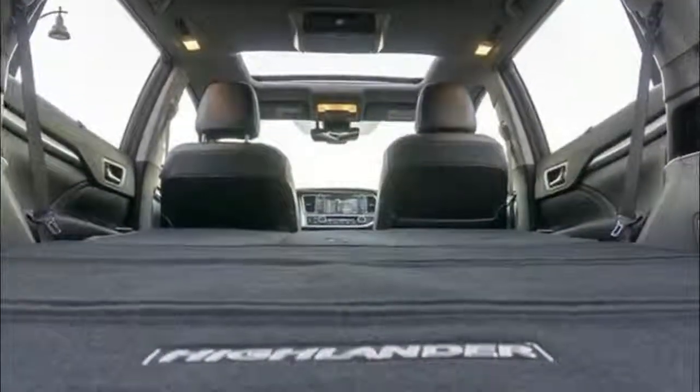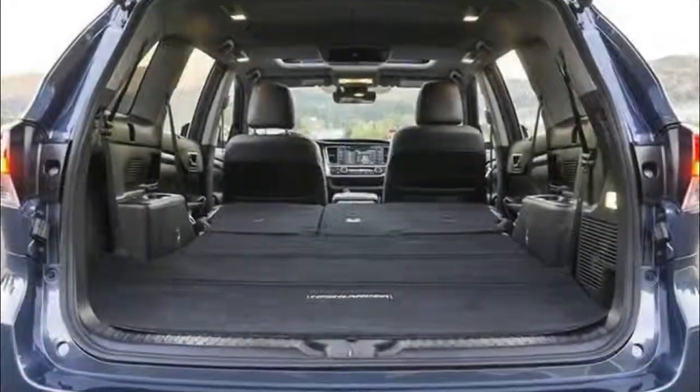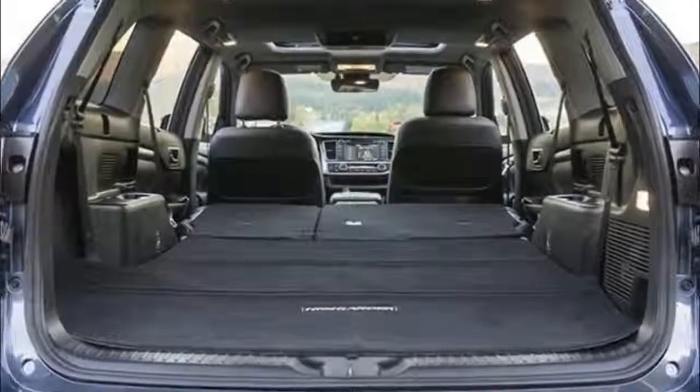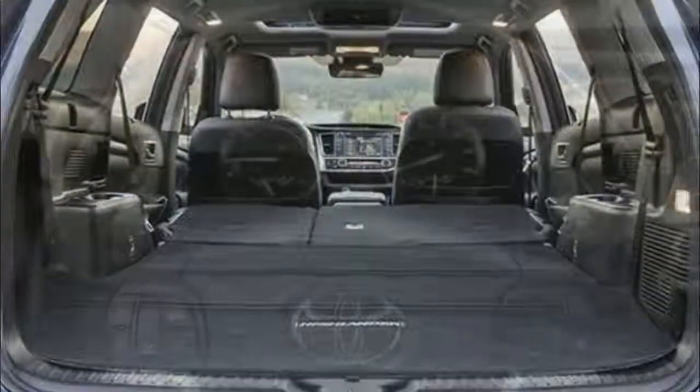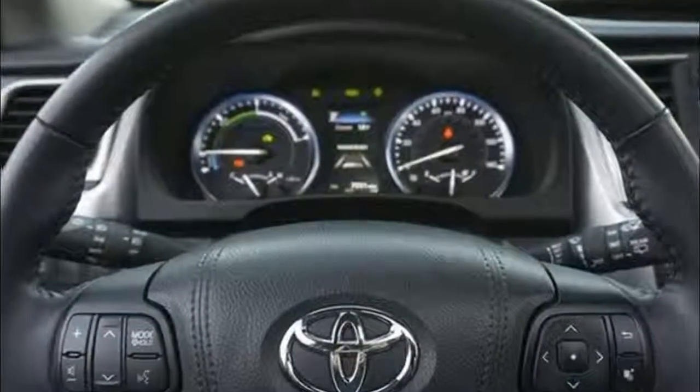When the roads start to get a bit slippery, you can count on the Toyota Highlander to see you through with the optional dynamic torque control all-wheel drive system. This device automatically sends power to all four wheels and manages your car's torque to keep you stable, no matter what.